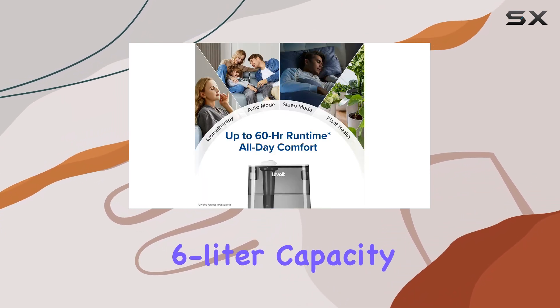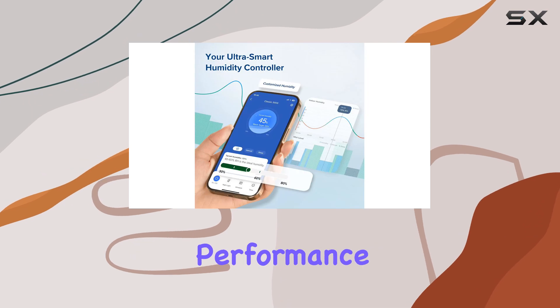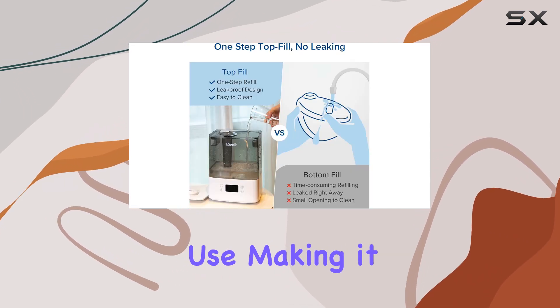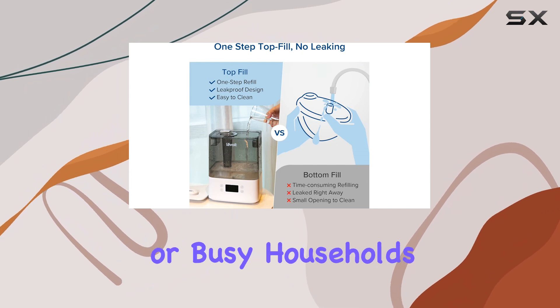The large 6-liter capacity ensures long-lasting performance, providing up to 60 hours of continuous use, making it perfect for large rooms or busy households.